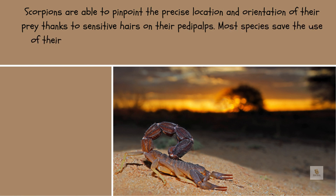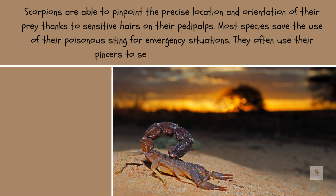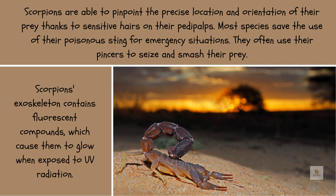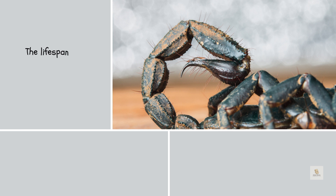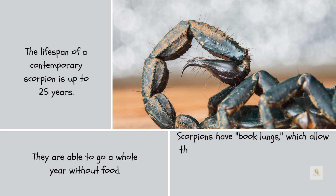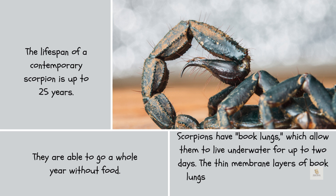Scorpions are able to pinpoint the precise location and orientation of their prey thanks to sensitive hairs on their pedipalps. Most species save the use of their poisonous sting for emergency situations, and often use their pincers to seize and crush their prey. A scorpion's exoskeleton contains fluorescent compounds, which cause them to glow when exposed to UV radiation. The lifespan of a contemporary scorpion is up to 25 years, and they are able to go a whole year without food.